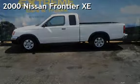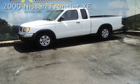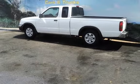Presenting a preowned 2000 Nissan Frontier XE. This two-door truck has a four-cylinder, 2.4-liter I-4 engine, with rear-wheel drive, and an automatic transmission.